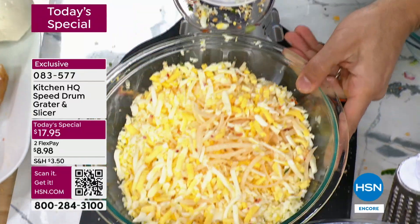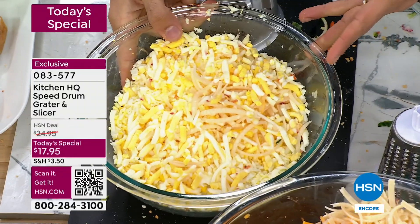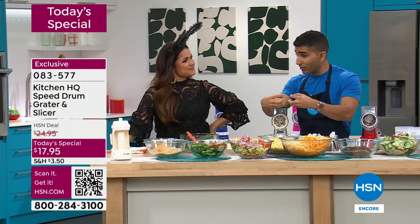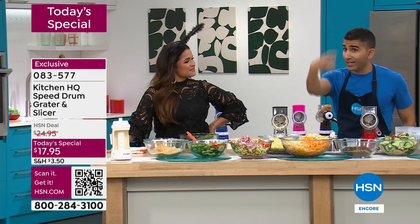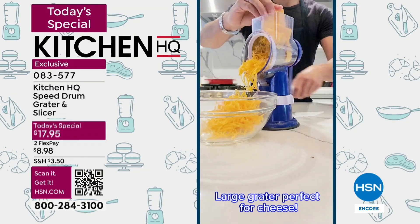Talk about soups, stews, stir fries — it kind of melts into your dish. So if you don't have the knife skills, if you don't want to lug out a heavy food processor, if you don't want to use a box grater where your fingers are in the way — we've all been there with a block of cheese and you're box grating it and half the cheese is wasted. This is the way to do it because nothing goes to waste.